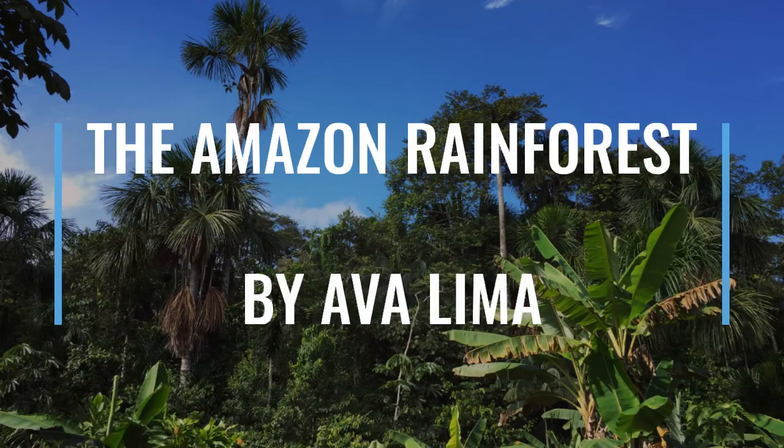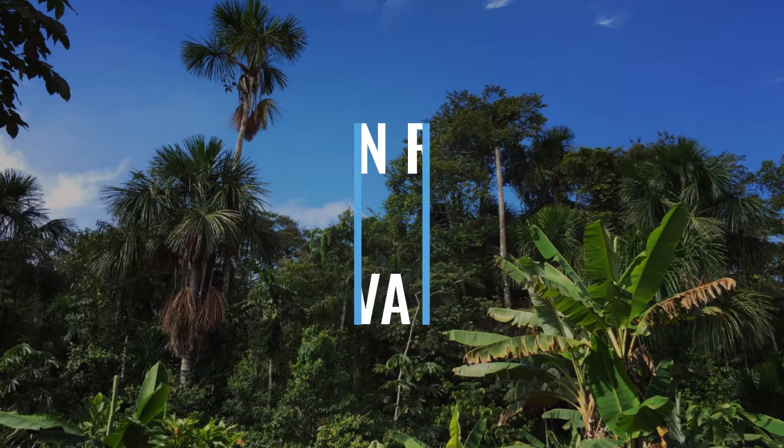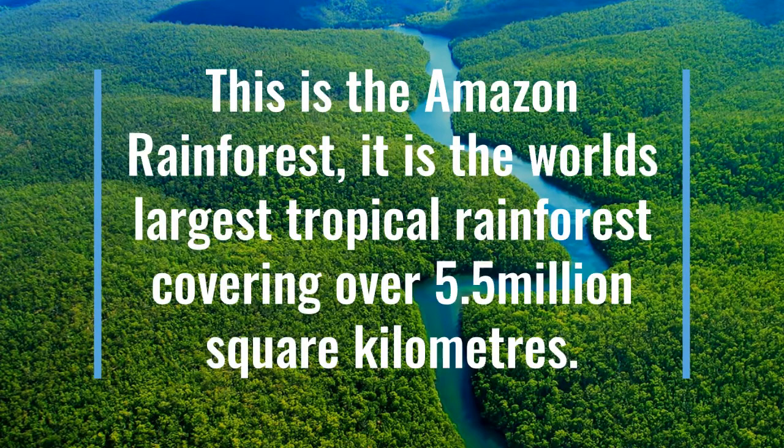The Amazon Rainforest by Ava Lima. This is the Amazon Rainforest. It is the world's largest tropical rainforest, covering over 5.5 million square kilometres.